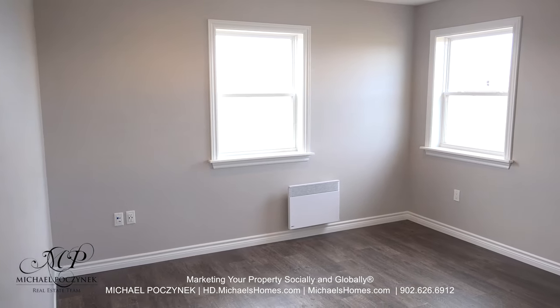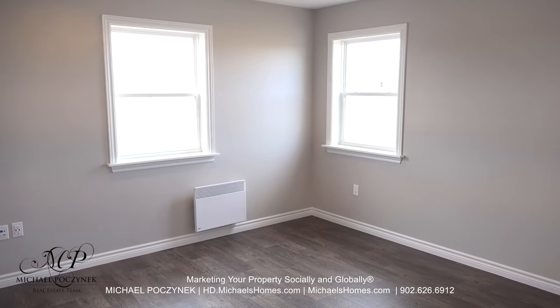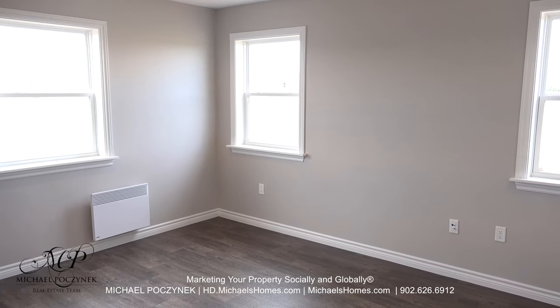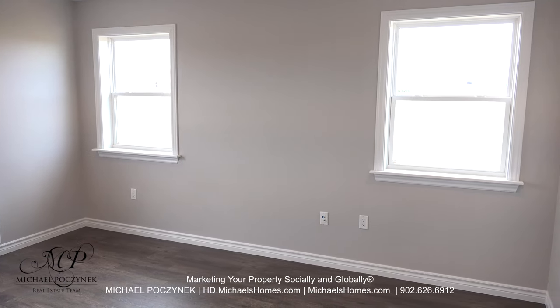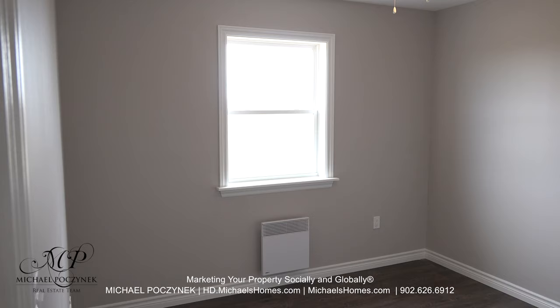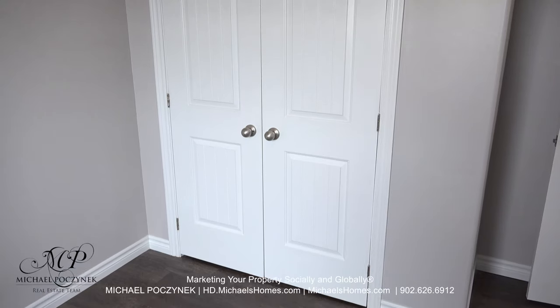At the end of the hallway, we have this rather large master bedroom. Each room is individually thermostatically controlled. This room actually has a walk-in closet and utility room. At the end of the hallway, we have bedroom number two, which comes complete with a large double closet.